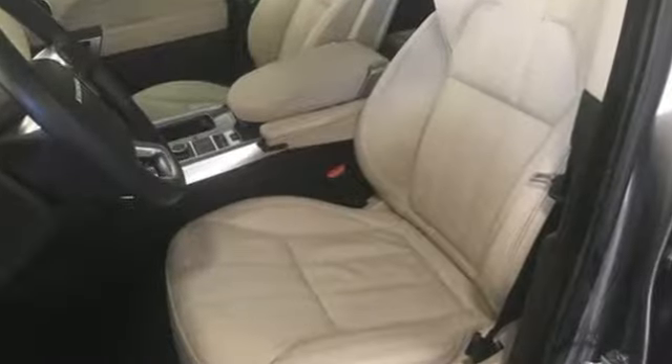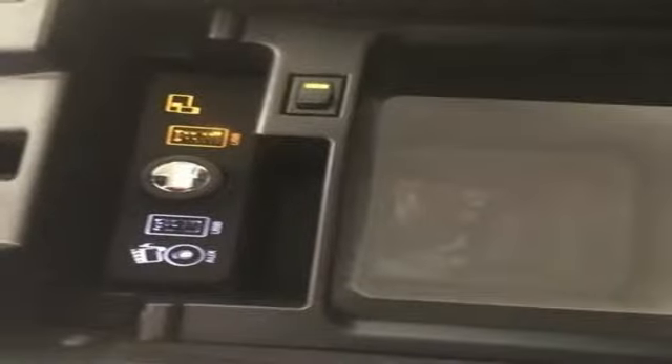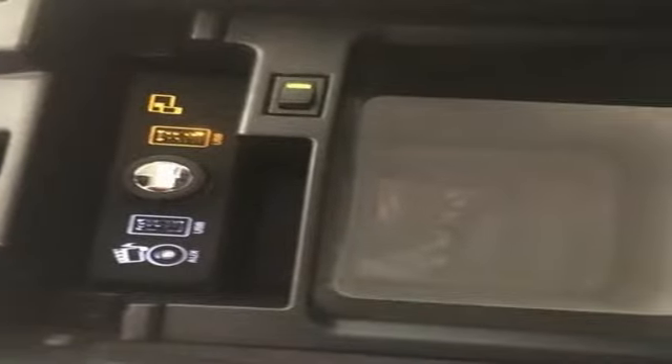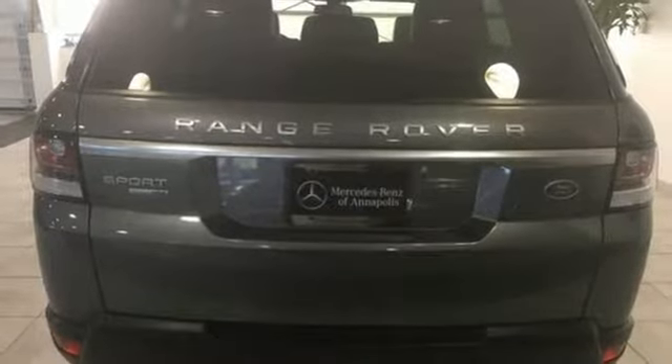Automatic transmission. Height adjustable automatic with driver control suspension. Streaming audio. Power heated mirrors. Heated and ventilated leather bucket seats. Rear parking sensors.